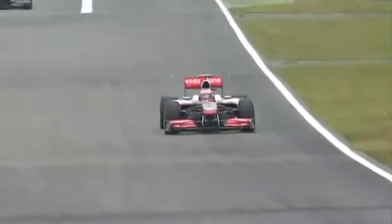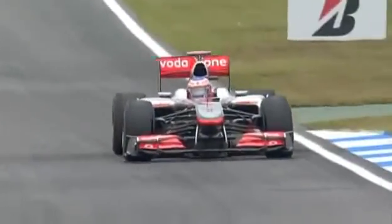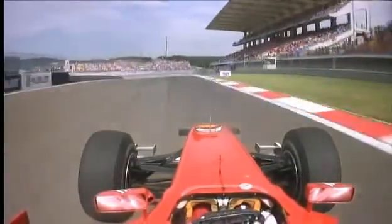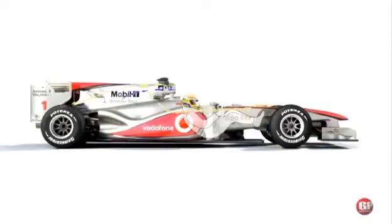This downforce comes at the price of drag, which the engineers work very hard to minimize, and that maintains a competitive top speed. McLaren gained an advantage in 2010 by perfecting the F-duct device, which reduces drag and downforce on the straights.